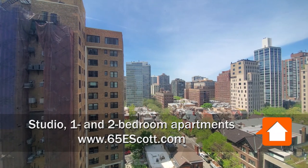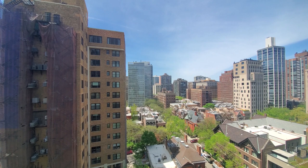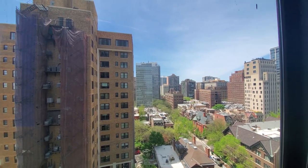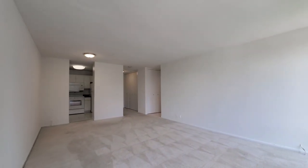I'm directly across from the elevator bank in apartment 14H, a one bedroom looking west over Astor Street, with floor-to-ceiling windows turning into a really spacious living and dining area.